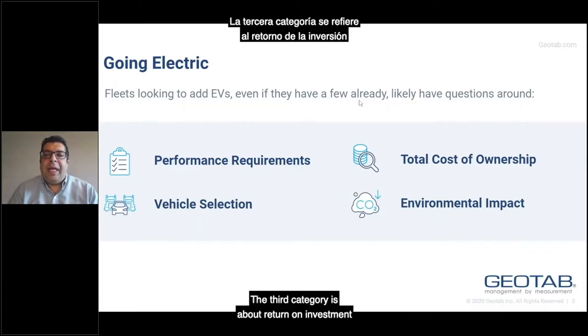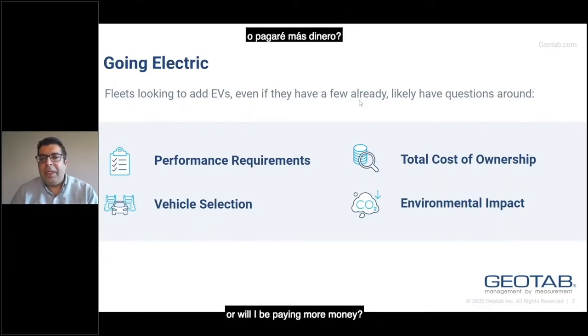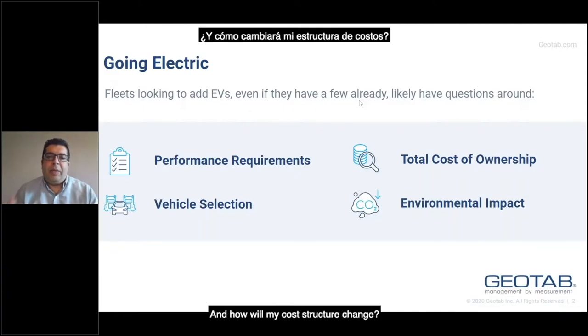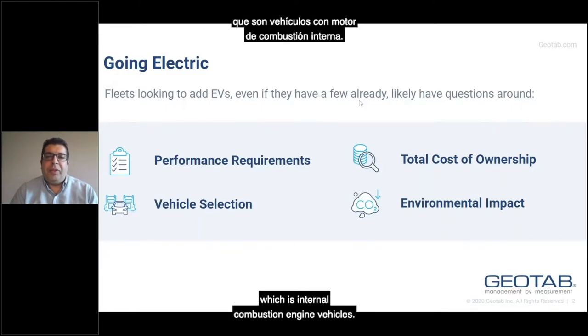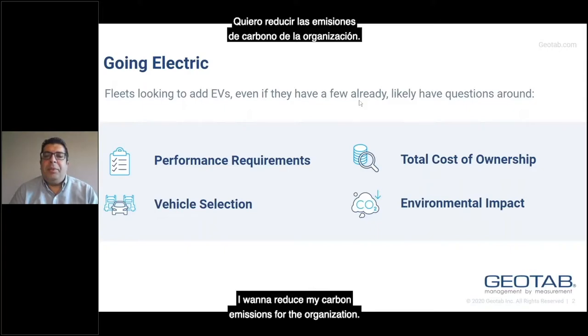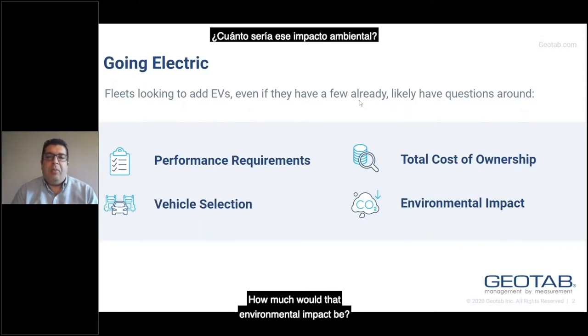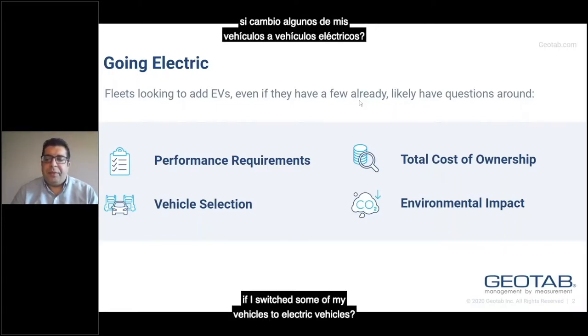The third category is about return on investment and total cost of ownership. If I get these EVs, will I be saving money or will I be paying more? How much is that, and how will my cost structure change, given that it's different from what I'm familiar with — internal combustion engine vehicles? And lastly, there are questions about environmental impact. I want to reduce my carbon emissions. How much would that carbon reduction be if I switch some of my vehicles to electric vehicles?